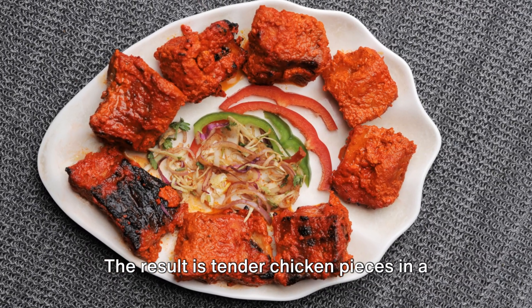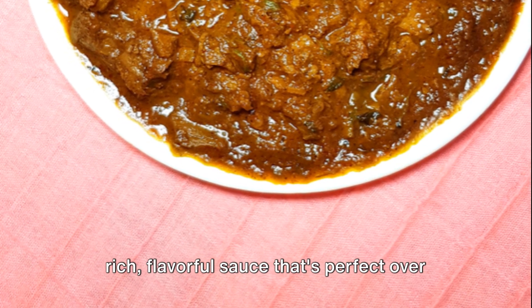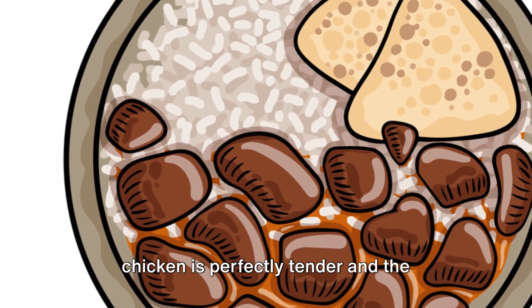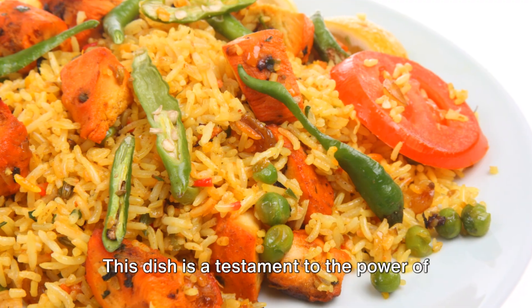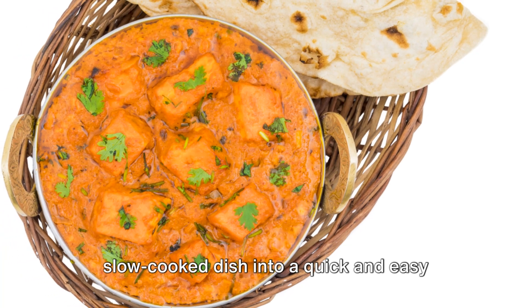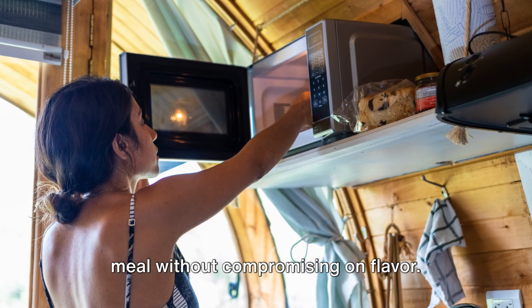The result is tender chicken pieces in a rich, flavorful sauce that's perfect over basmati rice or with naan bread. The Instant Pot ensures every piece of chicken is perfectly tender and the flavors are beautifully melded together. This dish is a testament to the power of the Instant Pot, turning a traditionally slow-cooked dish into a quick and easy meal without compromising on flavor.